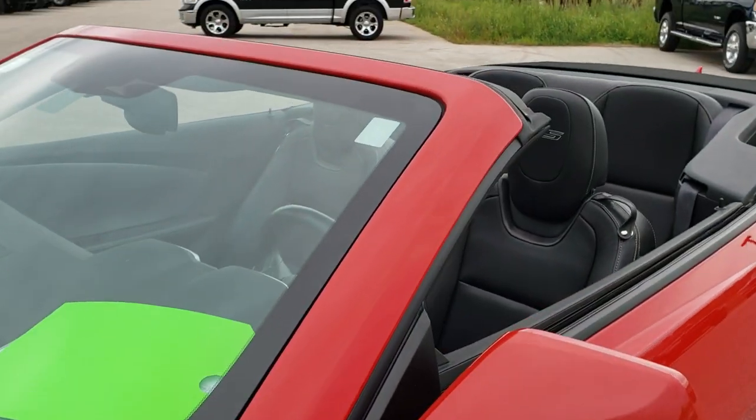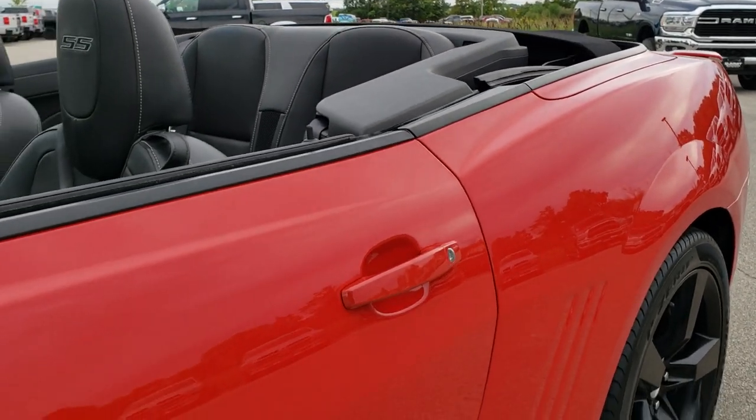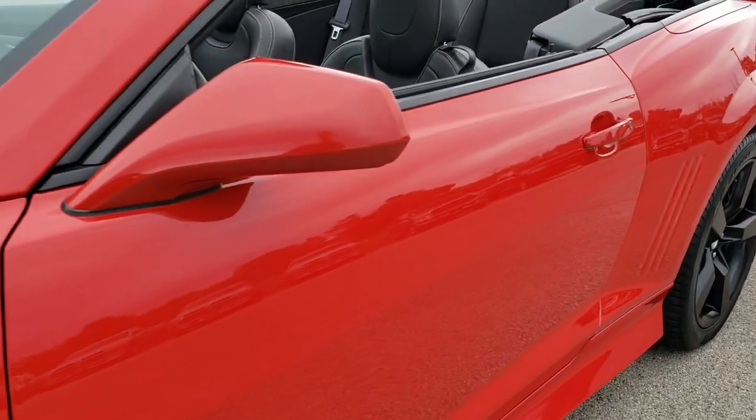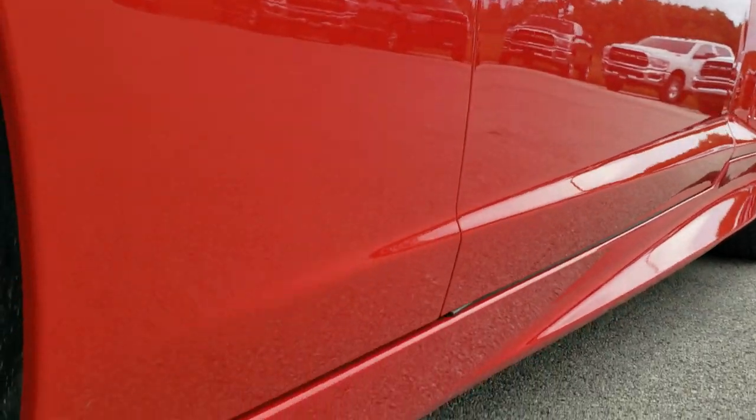Victory Red is the color. We shoot all of our videos in 1080p, so if you have HD capabilities on your computer, tablet or smartphone device, turn them on right now because it is like you are right here looking at the car with me.